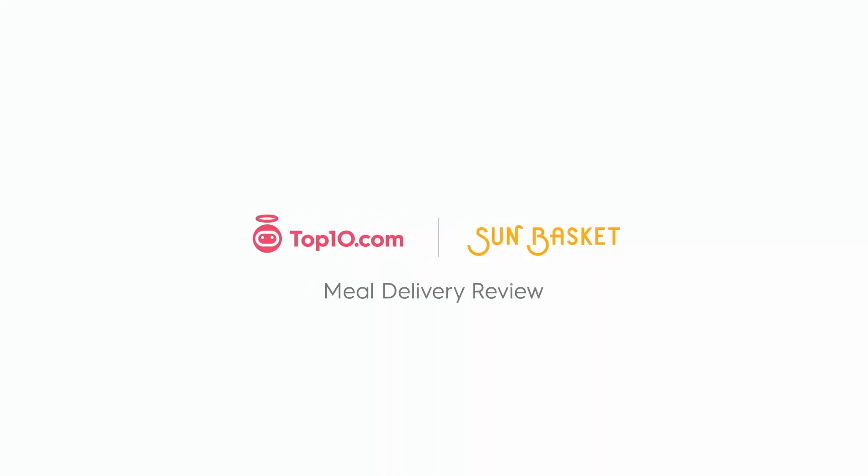Let's talk about Sun Basket. As the name might have clued you into, Sun Basket is an organic meal kit delivery service that's possibly got the best variety of meals, plans, and menus on the market. Chef-designed meals are based on the clean eating premise, and ingredients are sustainable and delicious.